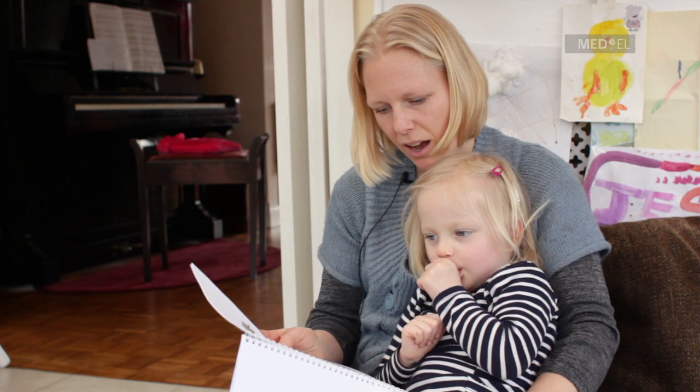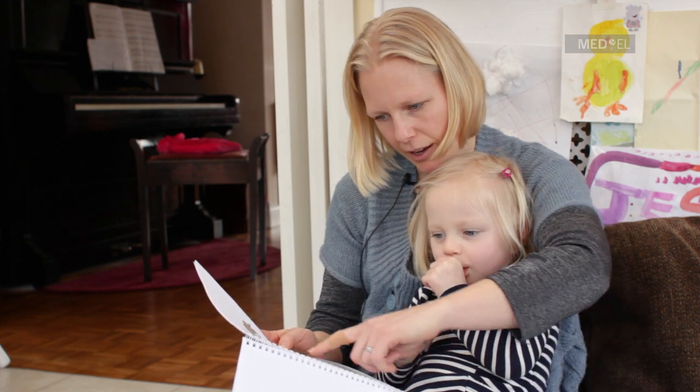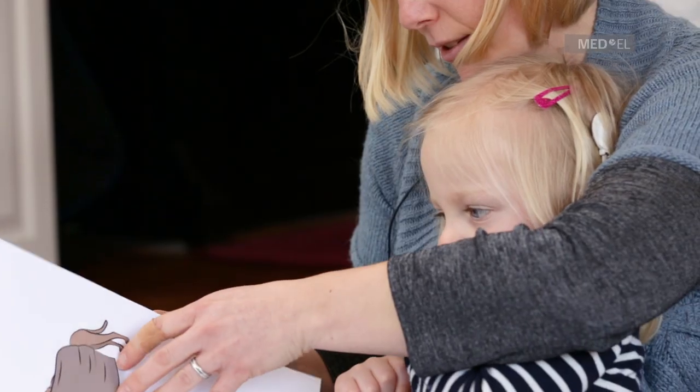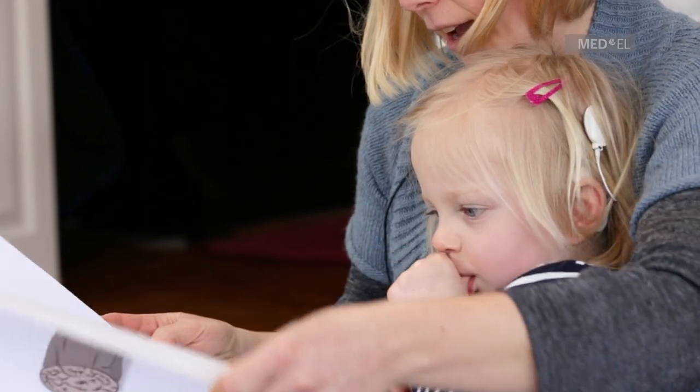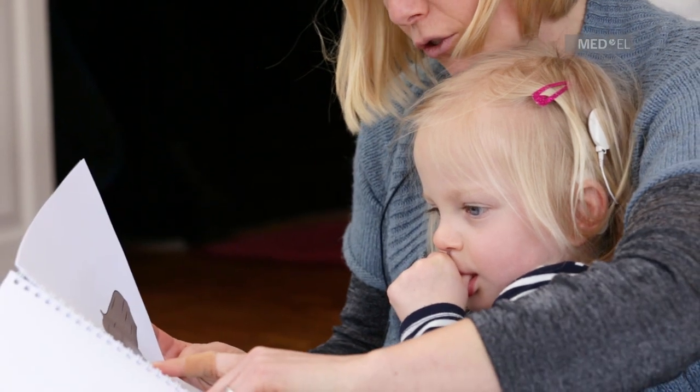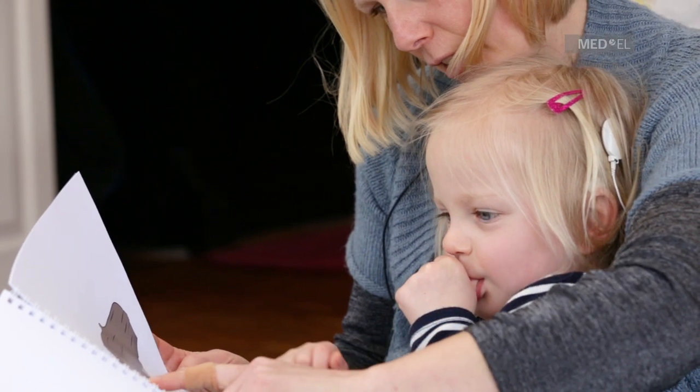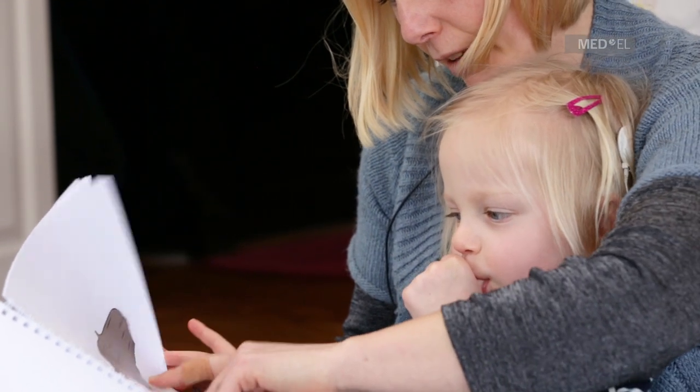What's that? Hiding behind the log. What do you think that could be? It's a dog behind the log. Can you see the dog behind the log?